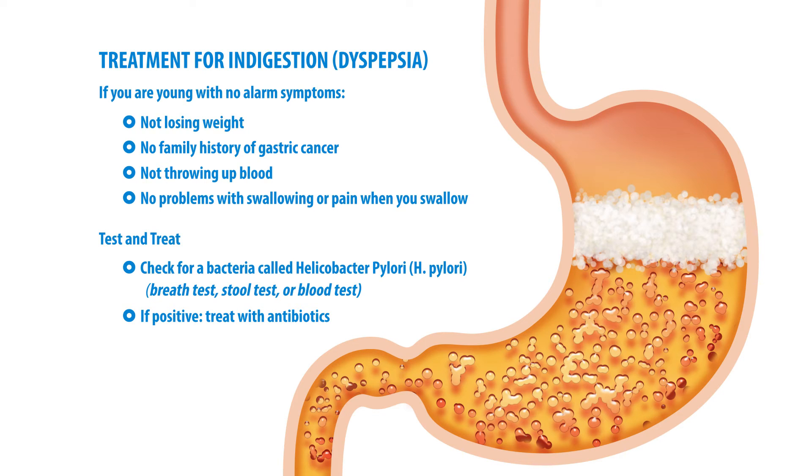If you don't have Helicobacter pylori, then the treatment would usually be what we call a proton pump inhibitor, which is an acid-reducing medicine like Nexium or Prilosec that you can find over the counter.